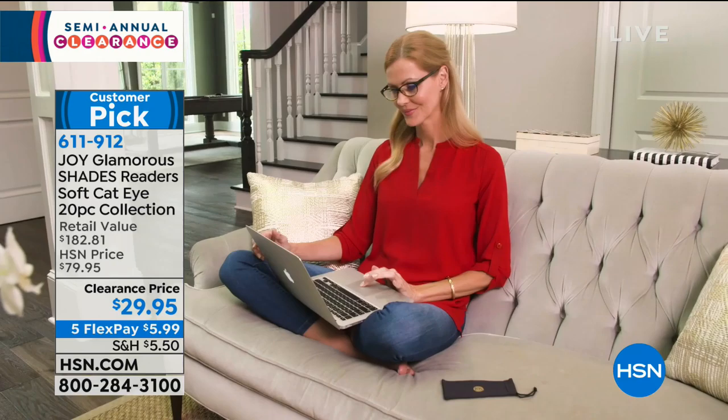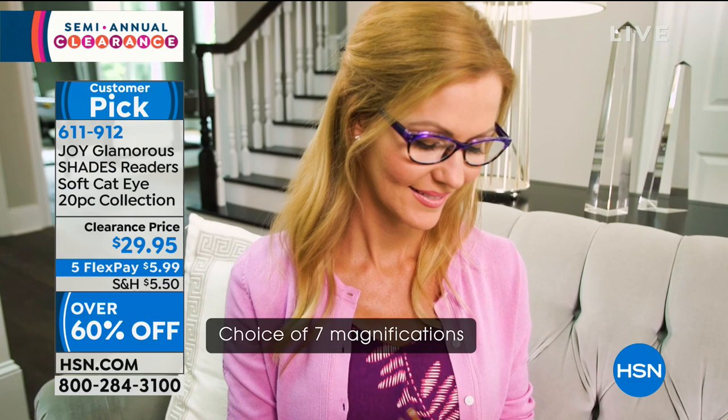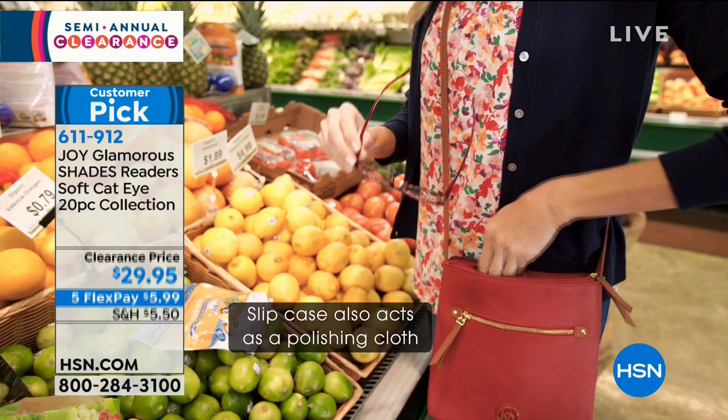That's just my opinion. You're 100% right. They were originally $79.95 — that's a phenomenal price when you think about it, and this would easily be over $100 value in retail. Over 60% off today at $29.95. Five Flex Pays — it's under $6 for your first monthly payment.